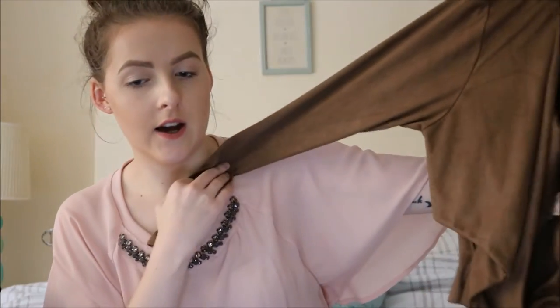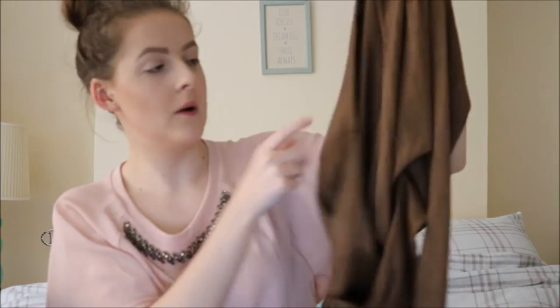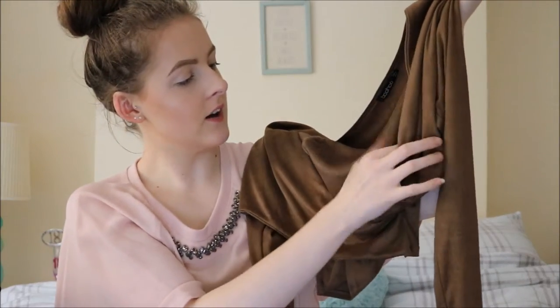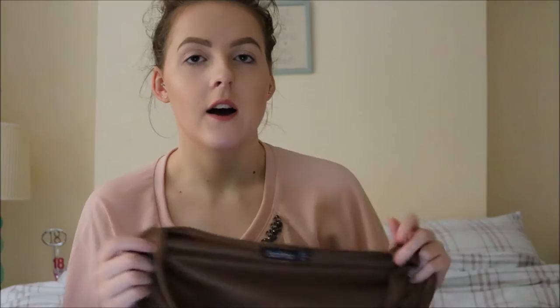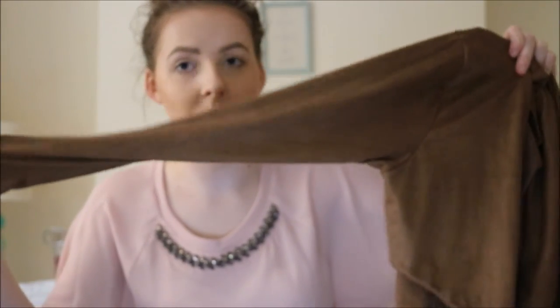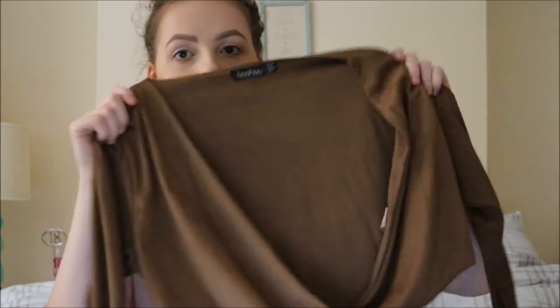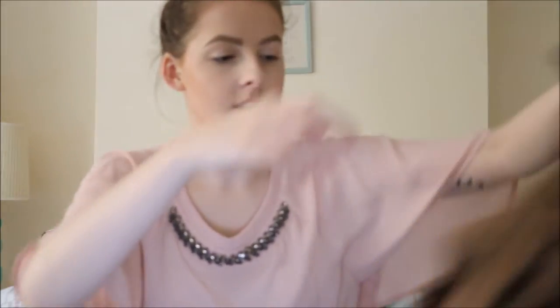Next is a long sleeve crop top. It's suede material, brown, and it crisscrosses at the front. I got this in a size 10 at first but had to send it back because it was so tight on my arms — I had to get a size 12, and it fits perfectly now. Just bear in mind the arms are quite small. It's plain at the back and was originally £12, but I got it for £6 in the sale.